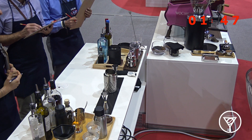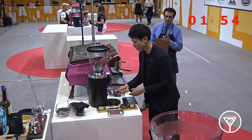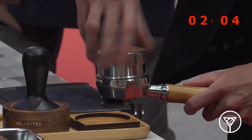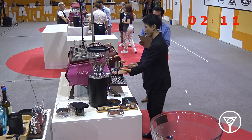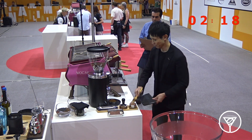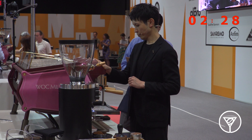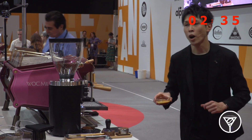Next, I'm gonna brew an espresso for my espresso martini. The geisha coffee I'm using today is Finca Esmeralda Washed from Panama. The recipe is 22 grams in and 45 grams out. This coffee was roasted 12 days ago to enhance the extraction yield of espresso. This Esmeralda geisha has very floral notes and crisp citrus acidity like lemon and bergamot. I'm gonna chill this espresso.